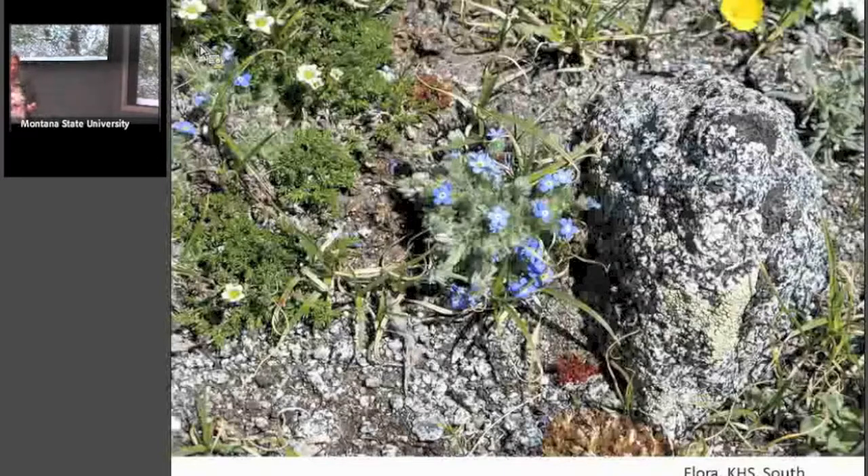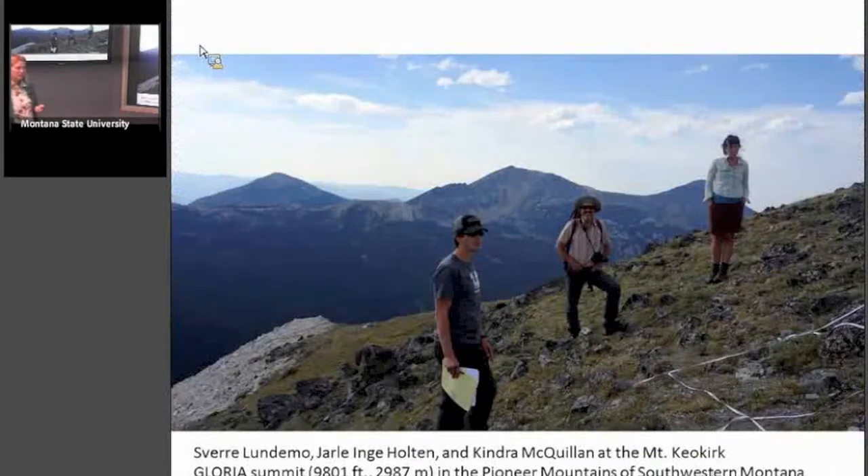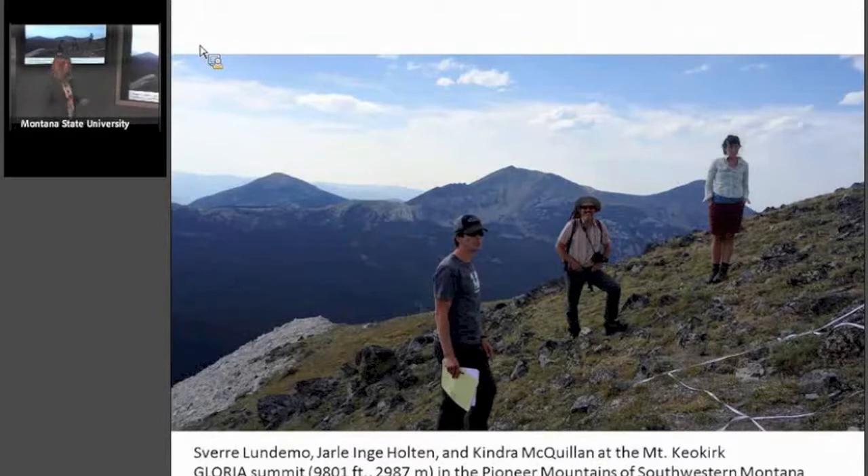Here's some of the flora at the Keokirk high site — this is Eritrichium nanum. And here we are last summer resurveying it. I had some visitors from Norway: Tiv Lundemo and Jarle Inge Holten, who came along on our expedition. They found out firsthand what an unmaintained Montana road was like — kind of a white-knuckler. We also had Kendra McQuillen, who's in an environmental journalism program at U of M, writing a story on us for part of her graduate work.